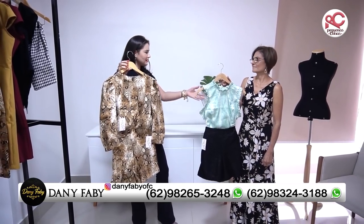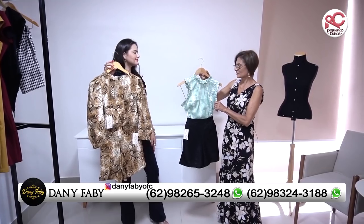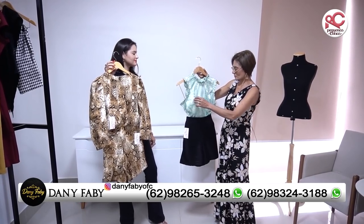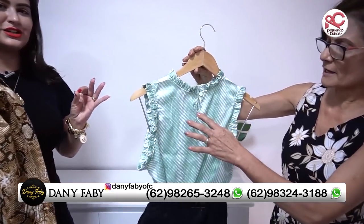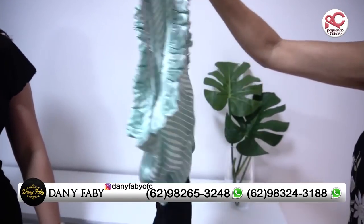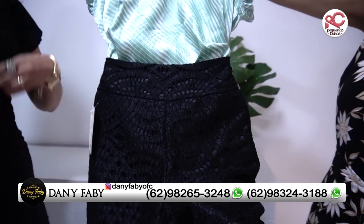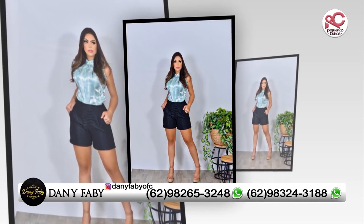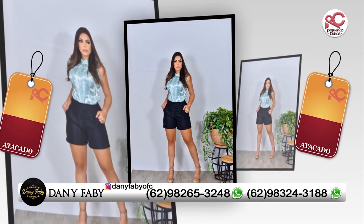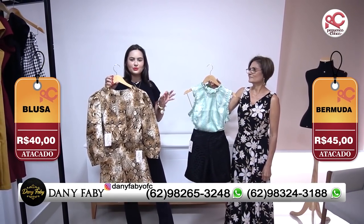Tem também uma peça linda, uma blusa em seda com elastano. A modelagem dela é maravilhosa, modela no busto. É uma seda com uma abertura pra trás. Essa bermuda é em renda especial, tipo um burburão, forrada com um tecido maravilhoso também. O precinho dessa peça é R$45,00 o shortinho, e R$40,00 a blusa de seda.